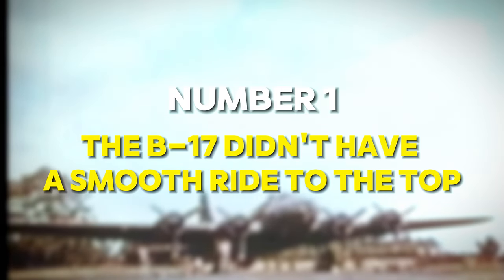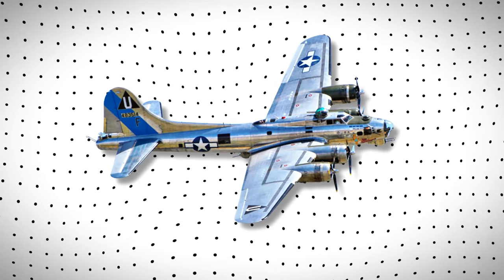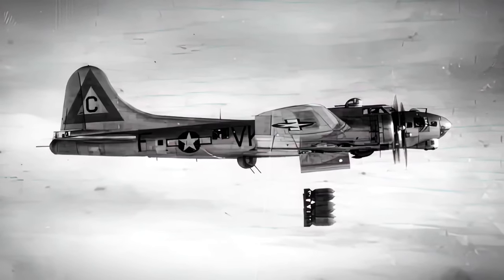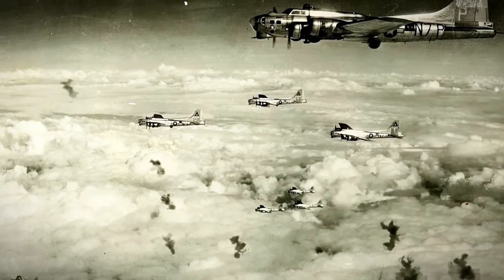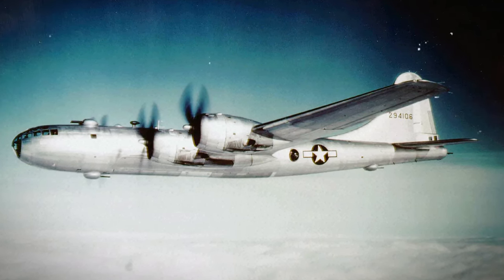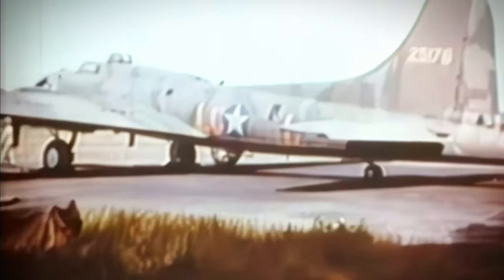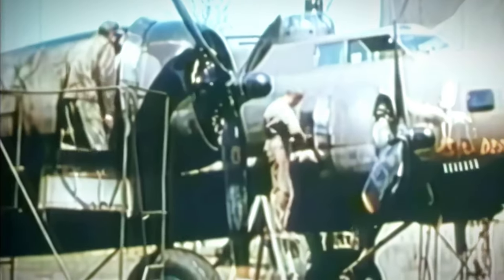Number 1: The B-17 Didn't Have a Smooth Ride to the Top. The Boeing B-17 Flying Fortress stands as an iconic symbol of American air power during World War II. However, what many people might not know is that its journey to becoming a legendary aircraft wasn't a smooth one — it had a rocky start. Before the B-17, there was the B-10. Developed in the 1930s, the Boeing B-10 was the United States Army Air Corps' first modern all-metal monoplane bomber. It was revolutionary for its time, boasting features such as retractable landing gear, an enclosed cockpit, and a rotating gun turret. The B-10 represented a significant leap forward in bomber design, but it wasn't without its flaws.